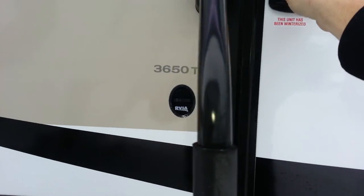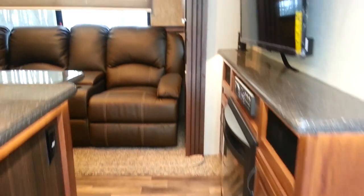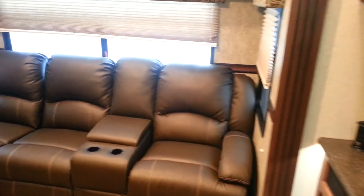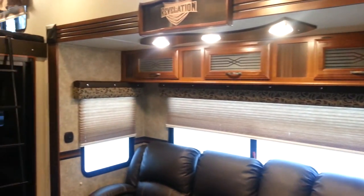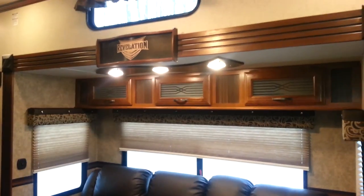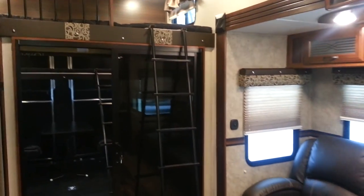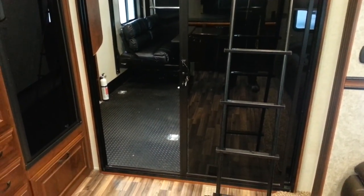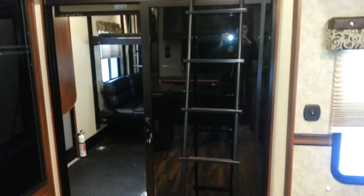There's a big entry assist handle when you're walking in. It's got the reclining theater seating with overhead cabinets above. You can see the recessed LED lighting both in the slide-out and in the main ceiling, and there's a ceiling fan with built-in lights. There is a patio door that separates your toy room from your living area, with a loft bed above it and a removable ladder.